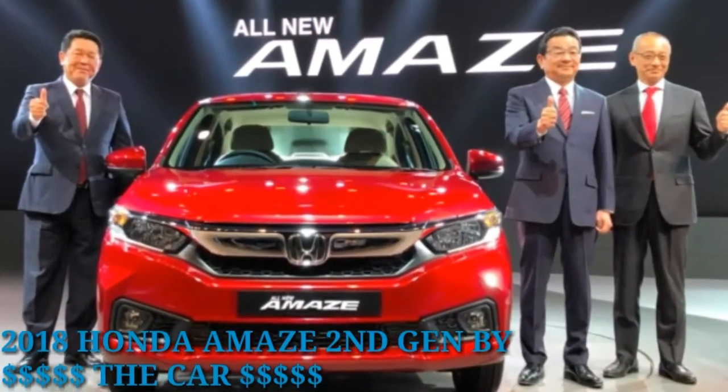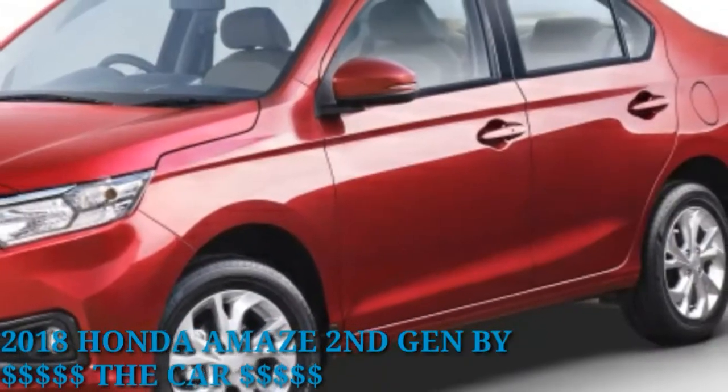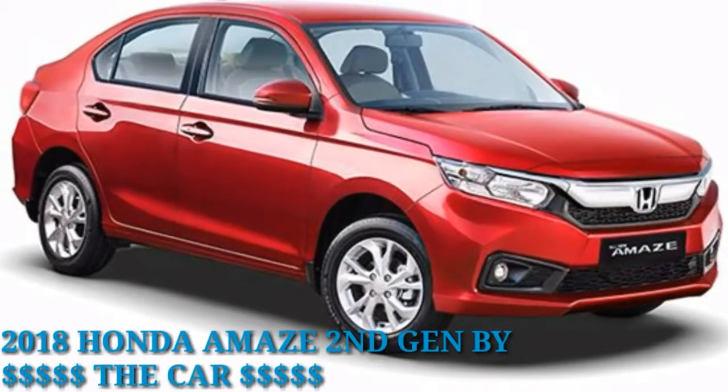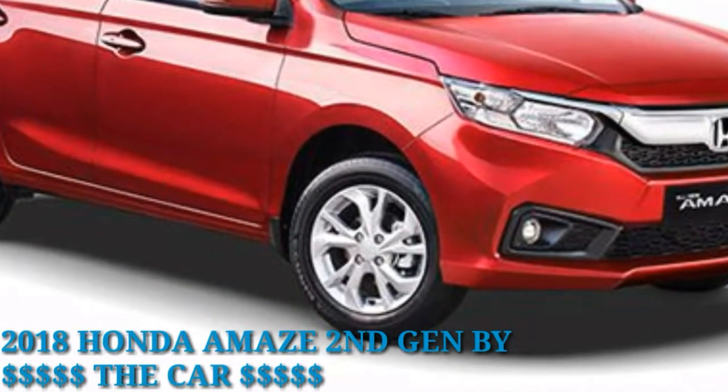Honda has started accepting bookings for its Honda Amaze. Honda is gearing up to relaunch the 2nd Gen Amaze in May 2018. The Japanese car maker has started accepting bookings for the sub-4m sedan at a token amount of Rs 21,000.